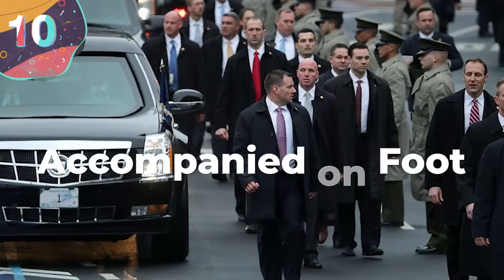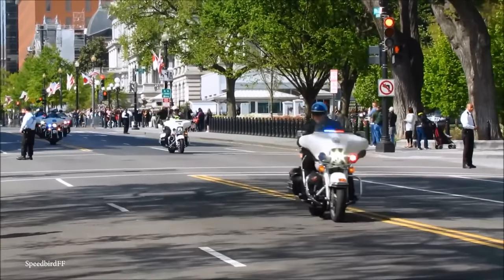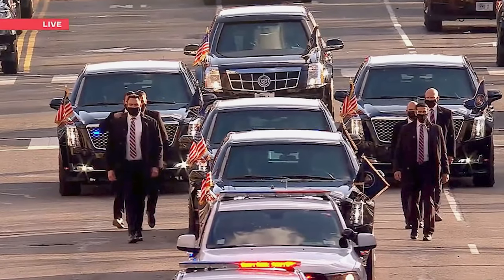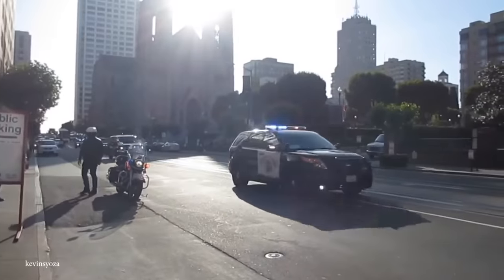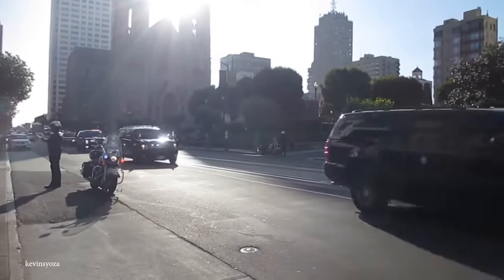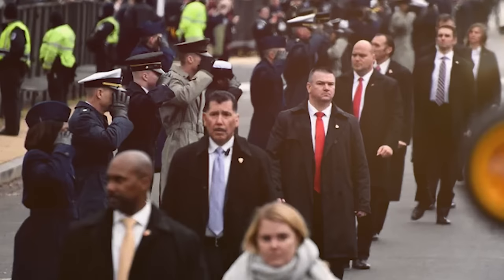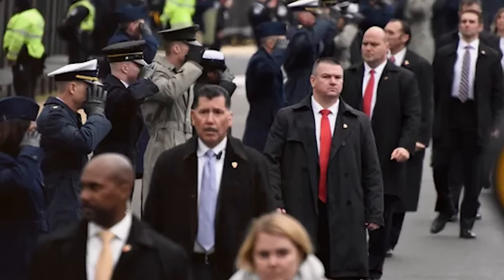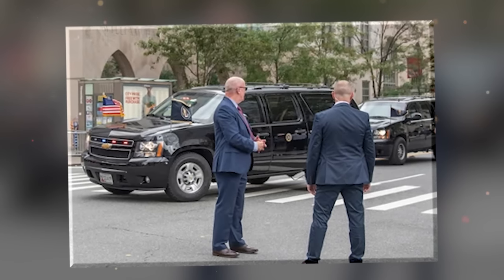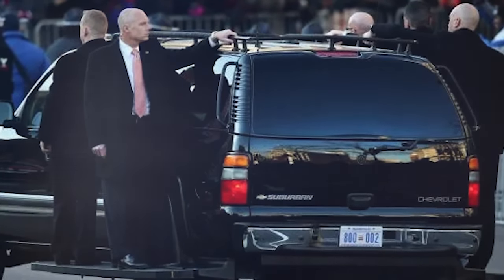Number 10: Accompanied on Foot. When you see the presidential motorcade moving through urban areas, you'll see countless motorcycles and vehicles traveling alongside the president's car, but you'll have also noticed the large number of Secret Service agents traveling by foot. This isn't simply because there aren't enough vehicles — it's a vital part of keeping the procession completely secure. Each of the agents are expertly trained in threat detection and protective techniques, and it's far easier to monitor crowds, adjust positions, and communicate with one another when moving by foot, as opposed to being inside a car.